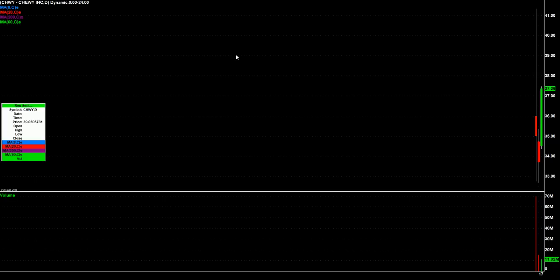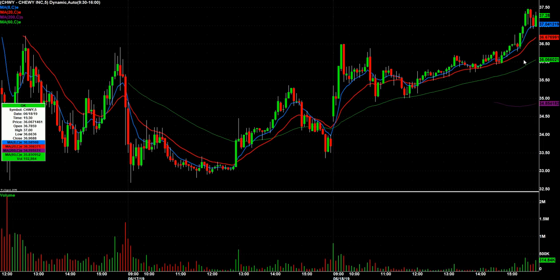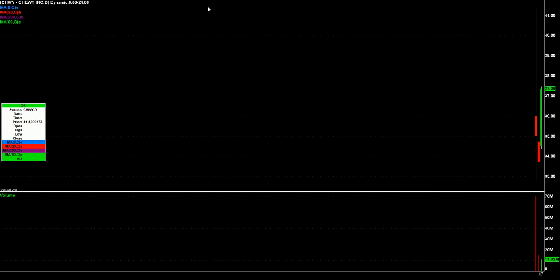What are we watching for Wednesday? Chewy is one of them — had Chewy on watch today. I called it long literally right about there. 36.44 is where I got filled. It went up to almost 37.50, and it's trading close to 38 now in after hours. So we're gonna watch that one again tomorrow for some follow-through.